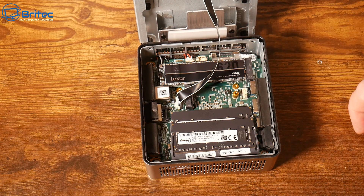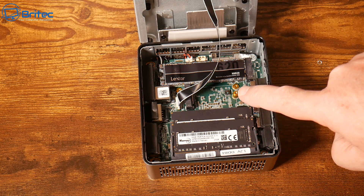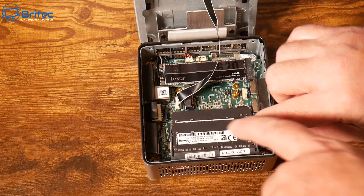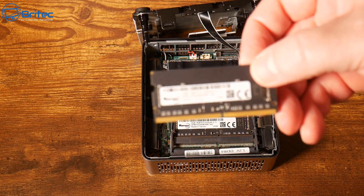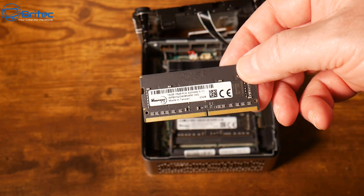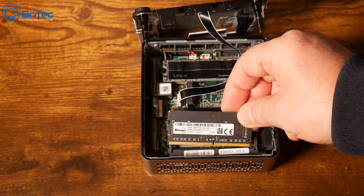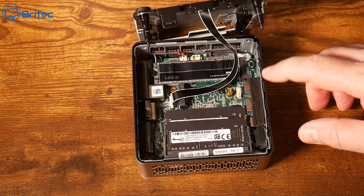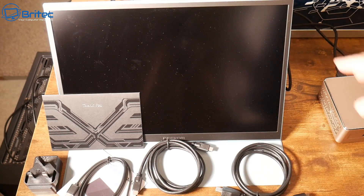There's also an M.2 2242 slot for additional storage. The memory is DDR4 — 32 gigabytes, upgradable to 64 gigs — branded 'Whoopsit', a Chinese-branded memory made in Taiwan. For the price point of $399, the Lexar drive alone is around £50 in the UK, so you're getting quite a nice little unit with some decent parts.